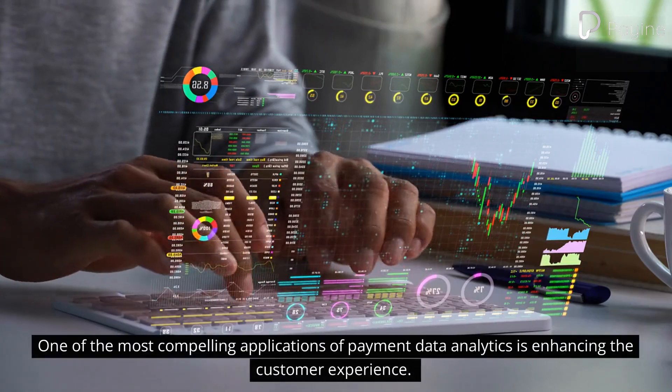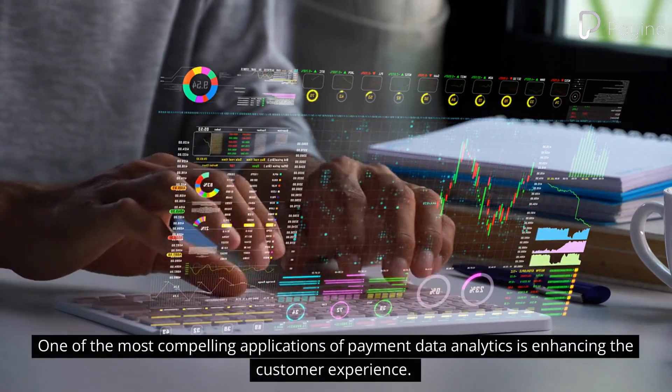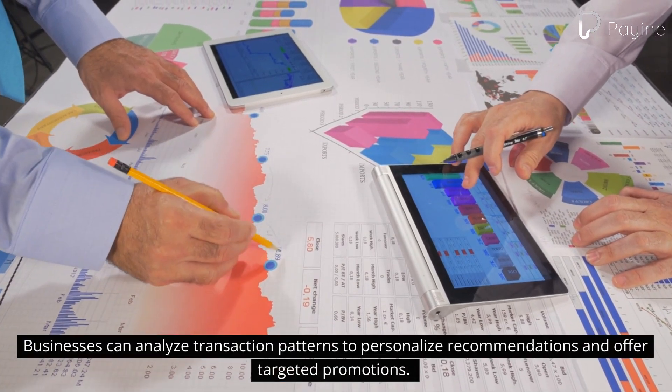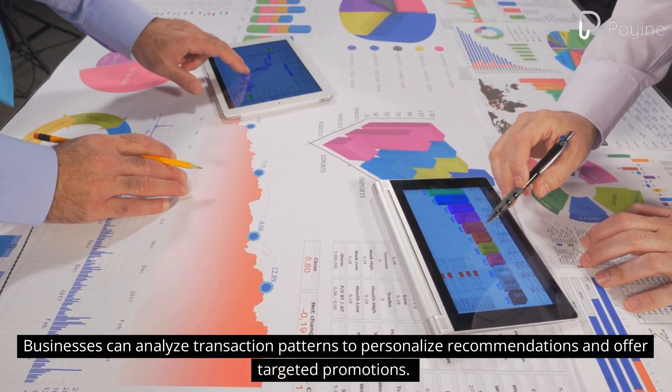One of the most compelling applications of payment data analytics is enhancing the customer experience. Businesses can analyze transaction patterns to personalize recommendations and offer targeted promotions.